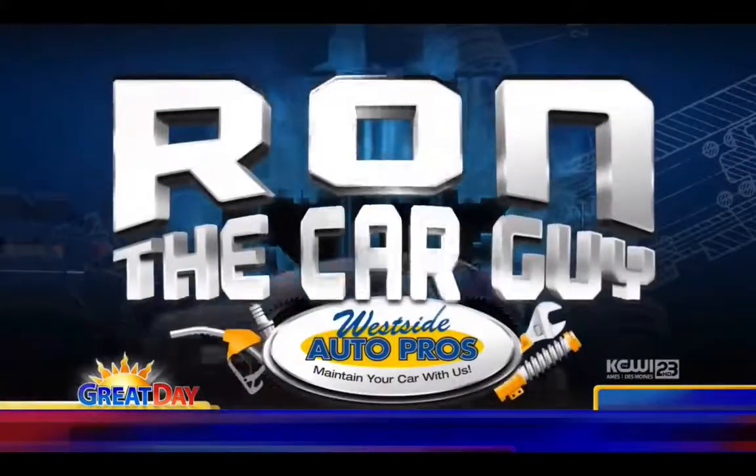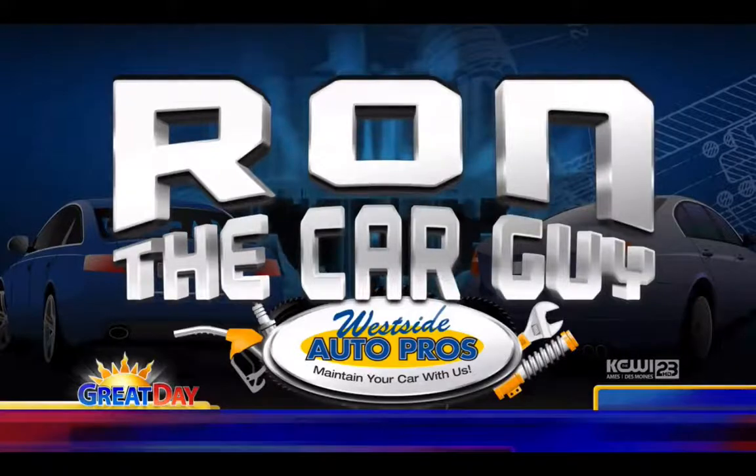Good morning, it is 6:41. Welcome back to a great day on this Tuesday, the 26th day of November. Lou, Jackie, and Jason here. Ron, you're hidden behind the premium lighting display — Ron, the car guy. One of our non-sponsors here is blocking my view.